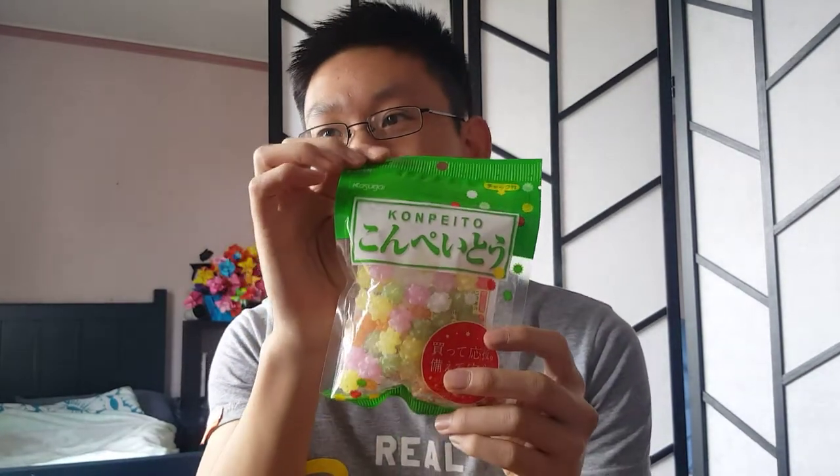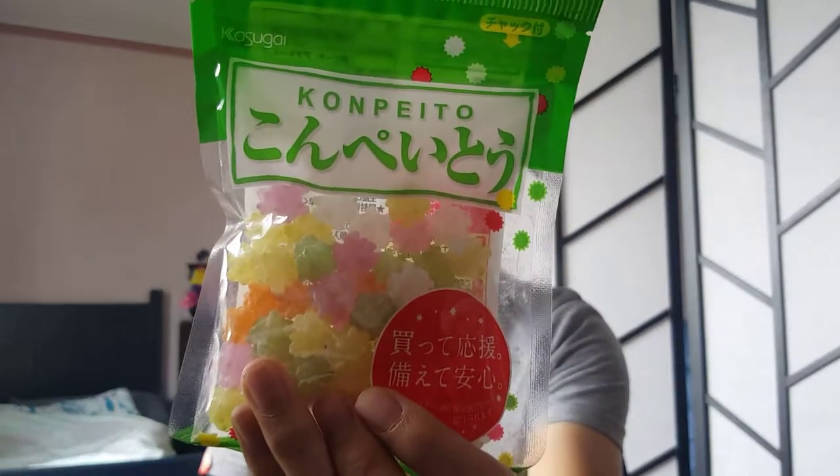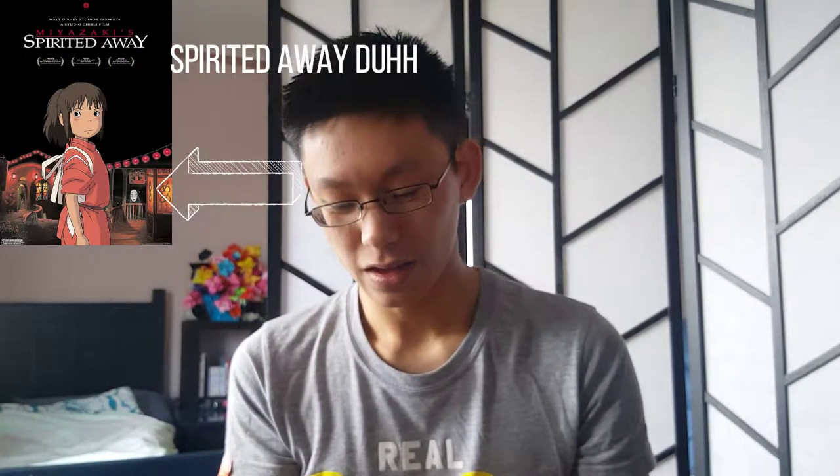Some of them I just bought because they referenced some Studio Ghibli movies. So let's try this one first. This one is from Spirited Away — the little black dust things that get fed these. Let's give them a try. Honestly, I think these are just like sugar. There's a lot of neutral taste with this one. Not sure if you're meant to bite on it or suck on it. But actually, this one is quite nice. It's not really sweet. So that's that one.